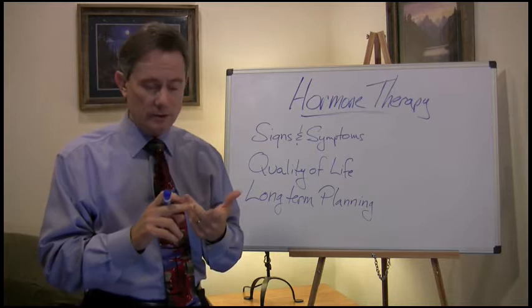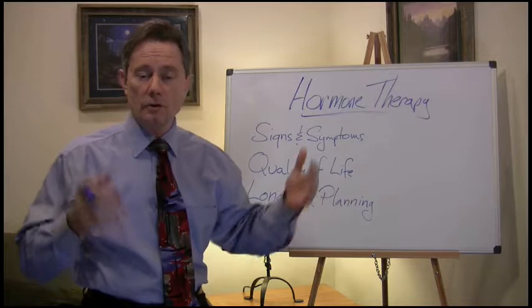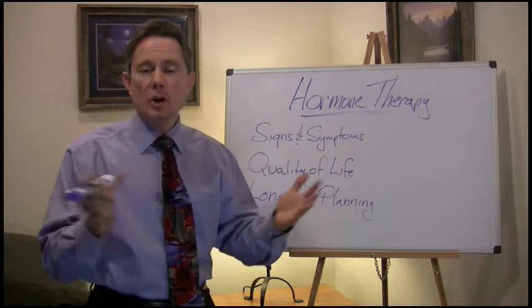The other symptoms you can have certainly include hot flashes, night sweats, mood swings, headaches, loss of balance, dizziness, short-term memory problems, trouble concentrating, trouble focusing, vaginal dryness, and some problems with leaking of urine. There's a whole bunch of what we call quality of life symptoms that you can start to have when your estrogen is low.